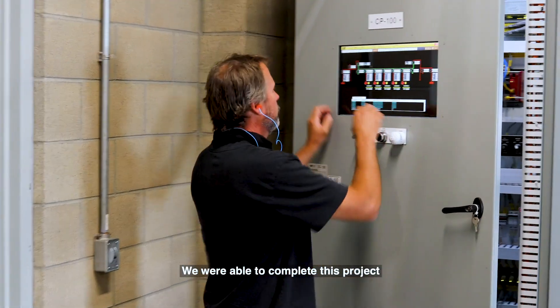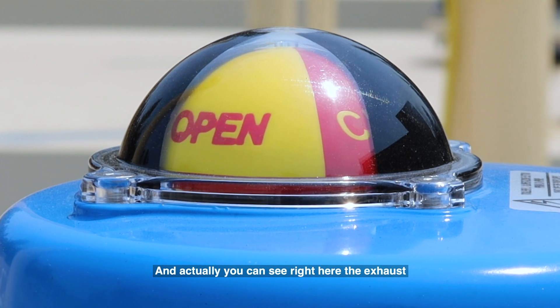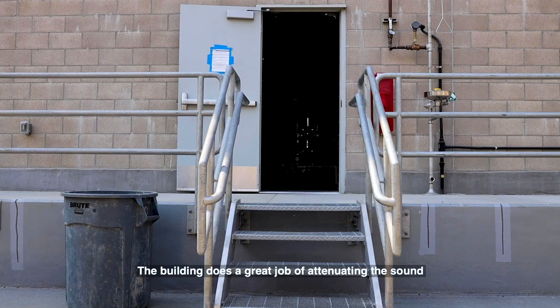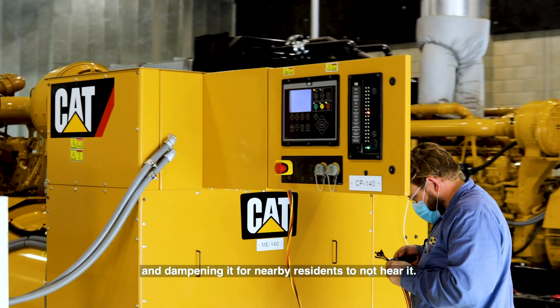We were able to complete this project despite challenges with COVID-19 this year, and you can see right here the exhaust coming through outside the building. The building does a great job of attenuating the sound and dampening it for nearby residents to not hear it.